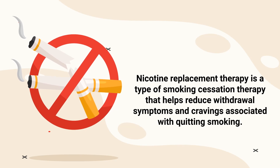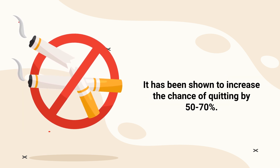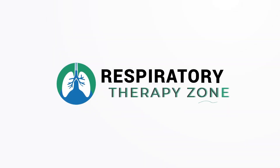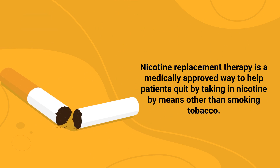Nicotine replacement therapy is a type of smoking cessation therapy that helps reduce withdrawal symptoms and cravings associated with quitting smoking. It has been shown to increase the chance of quitting by 50 to 70 percent, and that is the topic of this video.